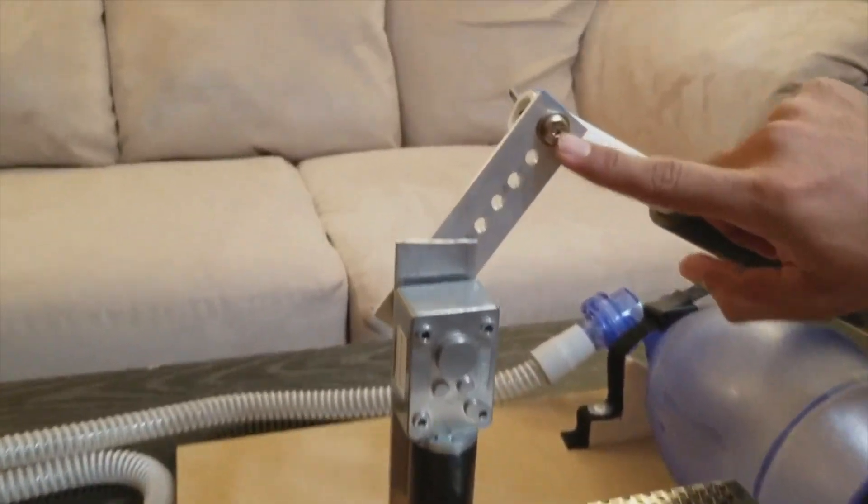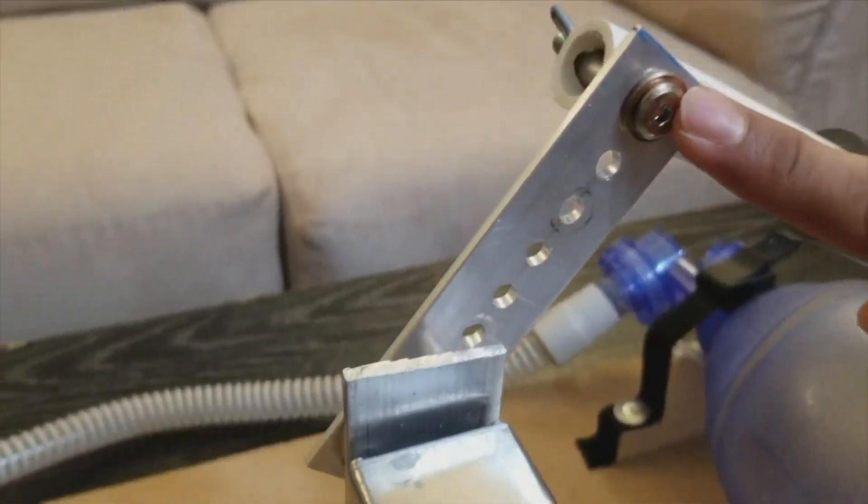By moving this screw, for example, you can put it here. This is the minimum volume, this is the maximum volume.